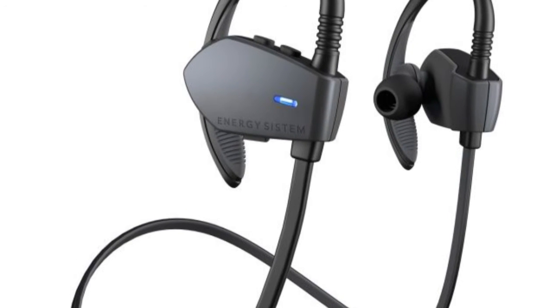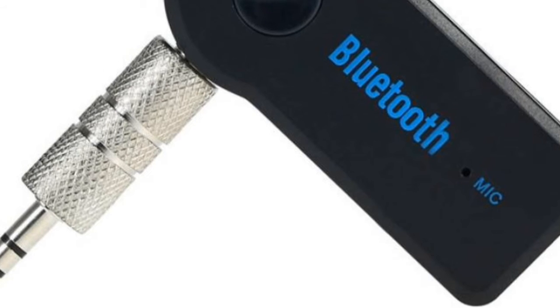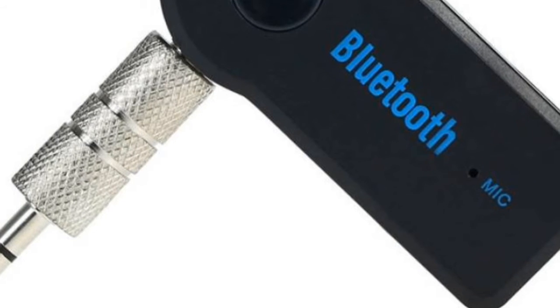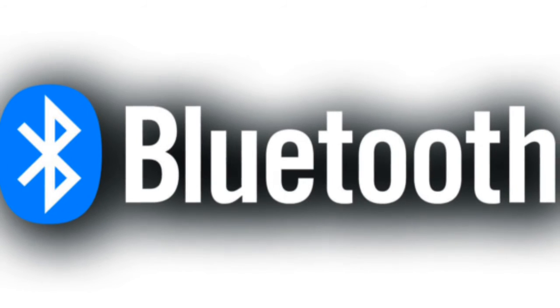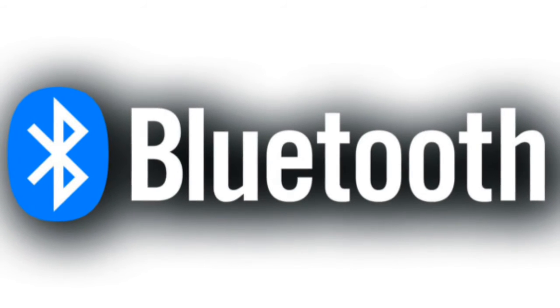All you need is a Bluetooth-enabled device or to equip your portable handheld device with a Bluetooth chip. Almost every known digital device, such as laptops, smartphones, printers, speakers, and joysticks, can be part of a Bluetooth system.